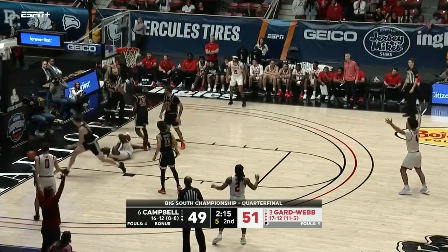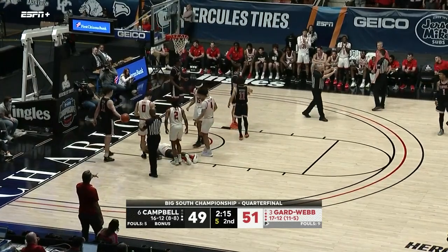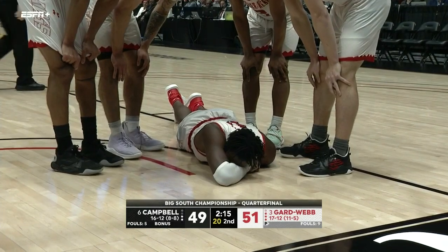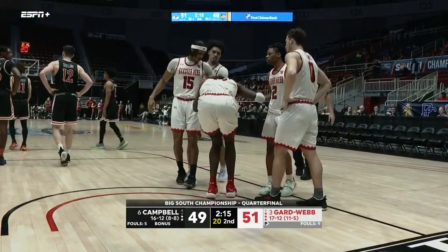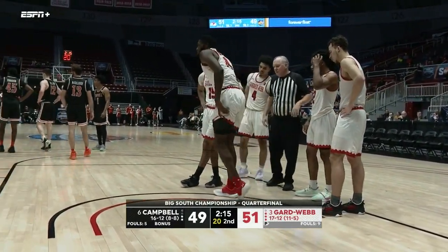Shot clock down to seven — they go to Reid who turned his ankle in the lane. And Reed is hurt underneath the basket. That is no good. There were a lot of shoes around him — he definitely went down. Tough situation for Gardner-Webb; you hope he's okay because of the impact he has created for this team in creating second chances and opportunities.